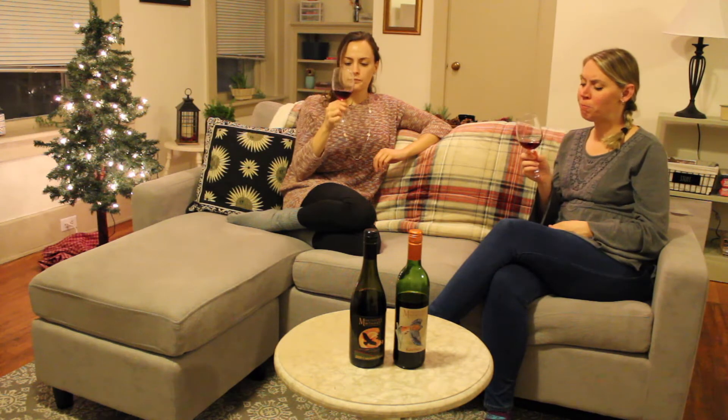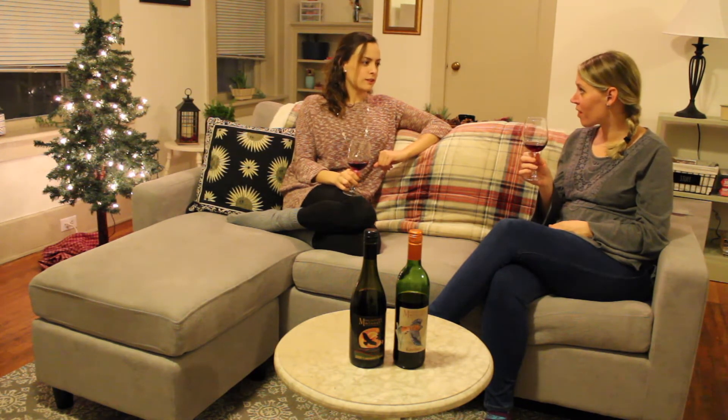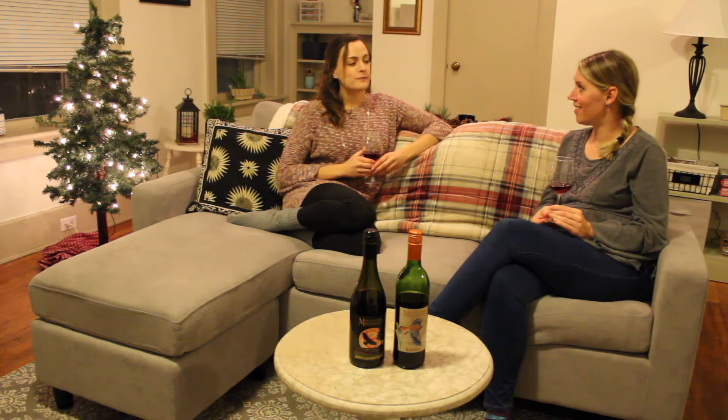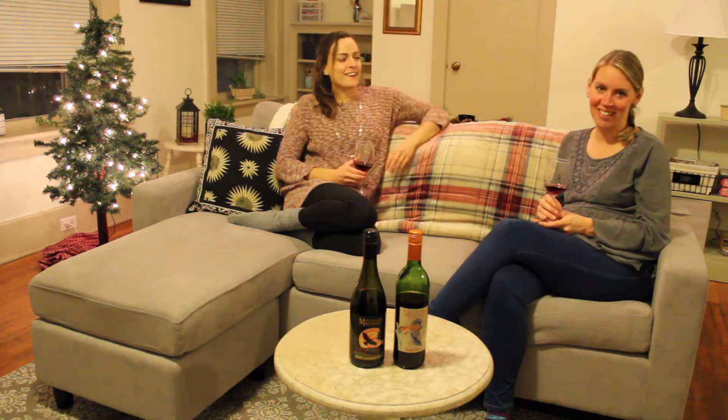I feel like this would go well with a chili. And our winemaker recommends a gorgonzola cheese — like a gorgonzola mac and cheese. That sounds amazing. I'm sold!